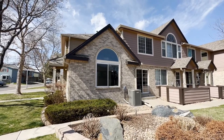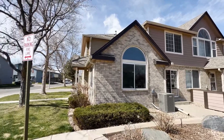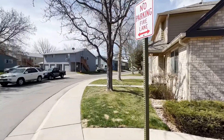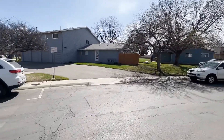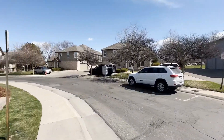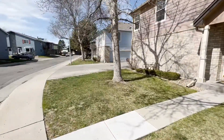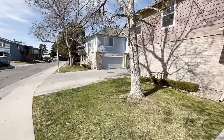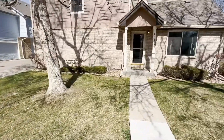This is 1081 West 112th Avenue in Westminster, Unit A. We're checking out the exterior so you can get a lay of the land. It's a beautiful, really well-maintained and quiet community. You have the entrance to your two-car oversized garage right there — we'll get to the interior of that in a little bit, but first let's go into the house.